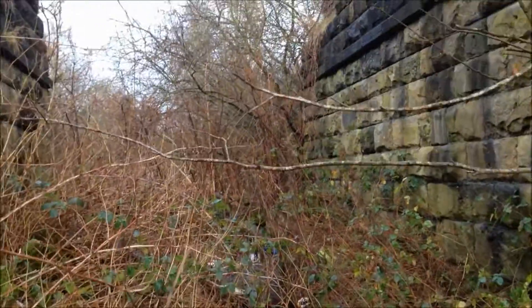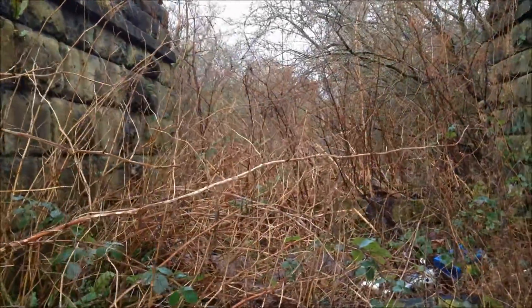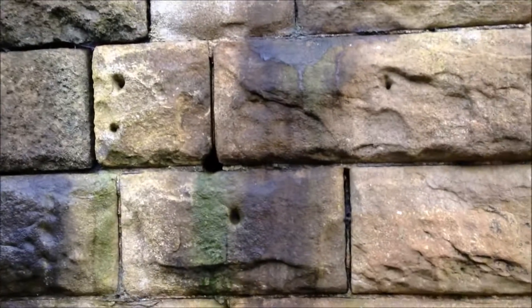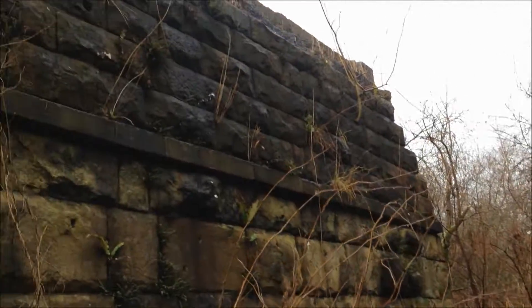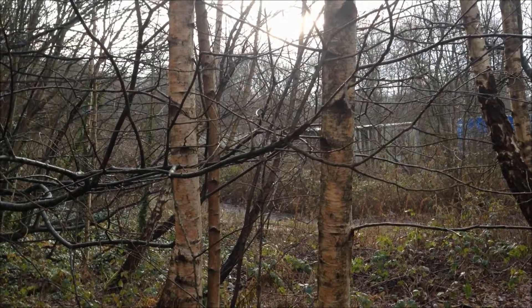This is where at one time you would have been able to get through, and when I was a kid you used to be able to get through. You can see some large cracks appearing in the face of this structure. If anybody has any idea what these holes are that have been chiselled into the stones, please leave a comment below. My theory is that they were put in there so they could lift the blocks up, but that's just a guess. At one time steam engines would have thundered across that space, and this was obviously access into the little sidings and goods area which lie in those woods just out of shot.